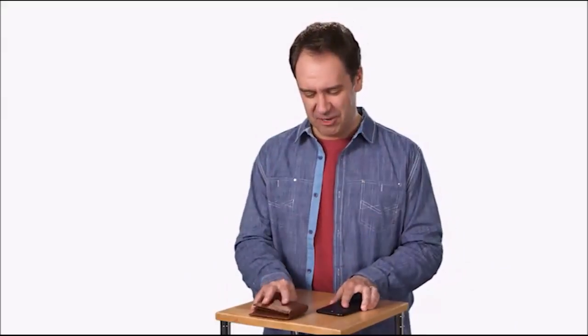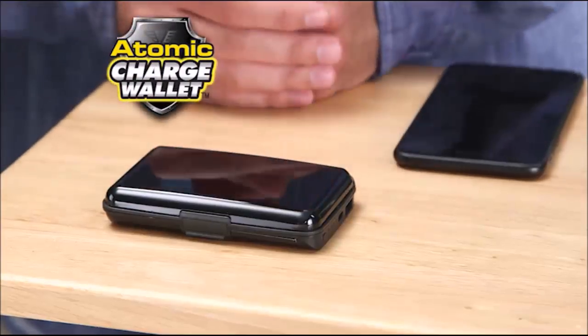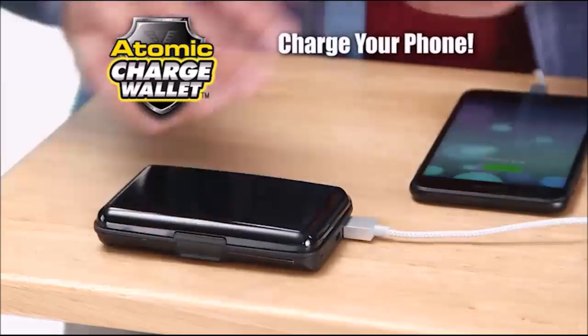What two items do you always have with you? Your phone and your wallet. Now they go even better together thanks to the Atomic Charge Wallet, the best wallet you'll ever own. And watch this — it can even charge your phone.